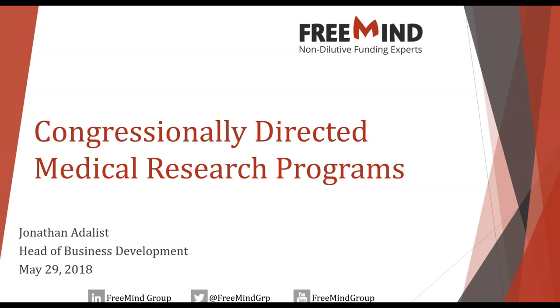Hello everyone, thank you for waiting and welcome to today's webinar on CDMRPs, the Congressional Directed Medical Research Programs. My name is Jonathan Attalist, I'm the Head of Business Development at the Freemind Group and I'll be speaking with you today on this topic.